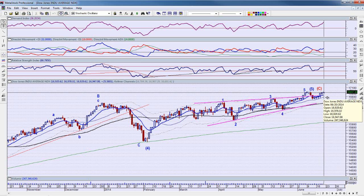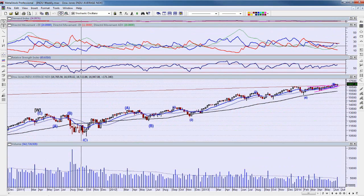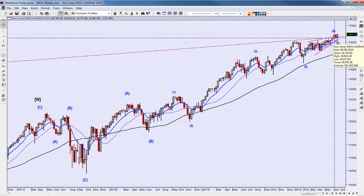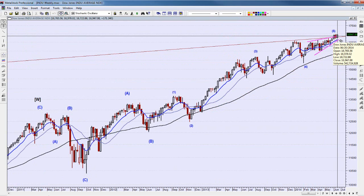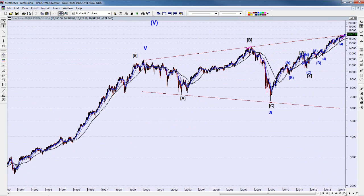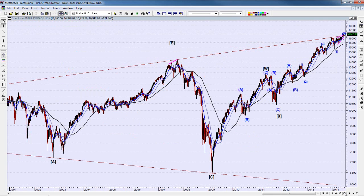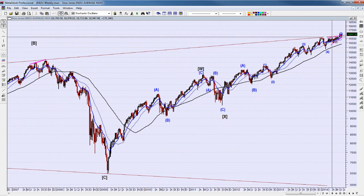The Dow went to a new high and closed at a new all-time high. The RSI did not go to a high, the DI+ did not go to a high. The demand index slightly did, but I'm not sure I trust my reading on the volume. On a weekly basis, you can see the last three weeks have been overlapping — basically a little bit of a sideways move. We're right above the upper trend line connecting the tops of 2000, 2007, and now 2014.